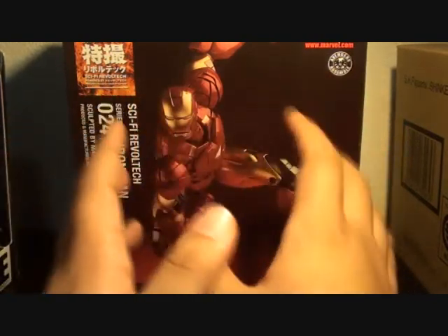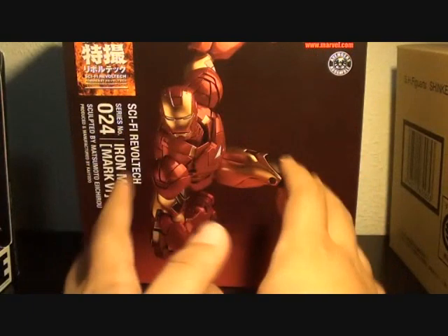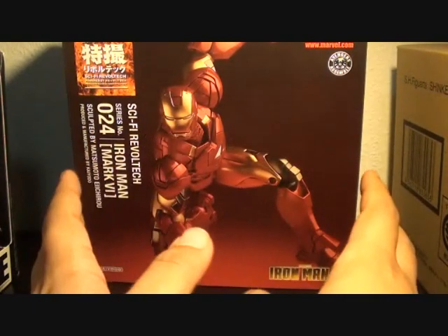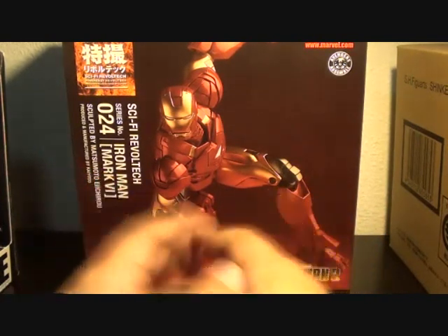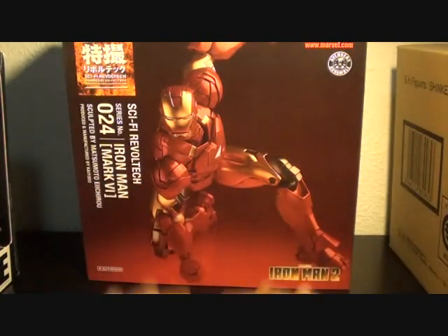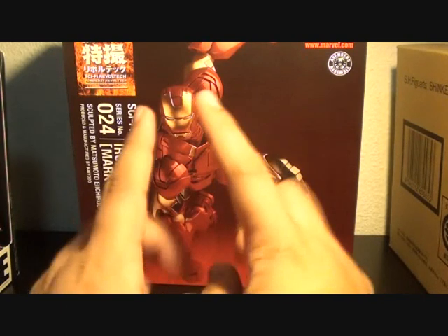Next month — August is my birthday month. I'll be giving away toys again, even if I don't get 150 subscribers on my YouTube channel. I'm giving toys in August — that's a promise.